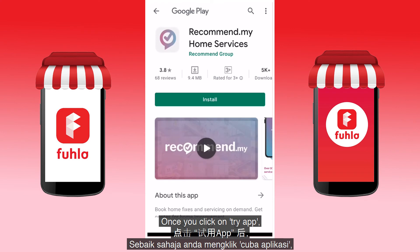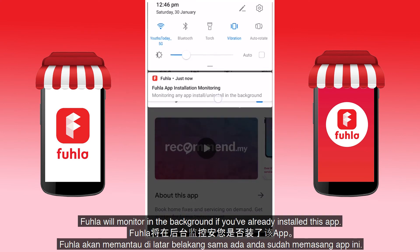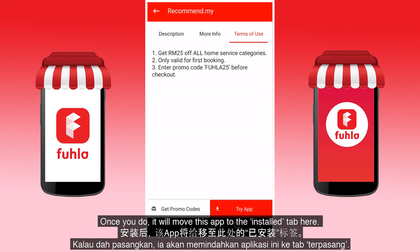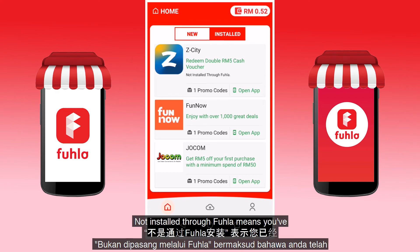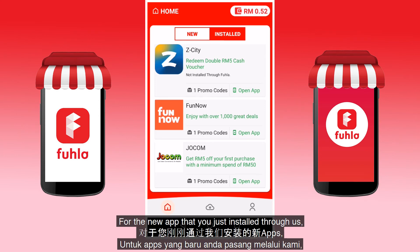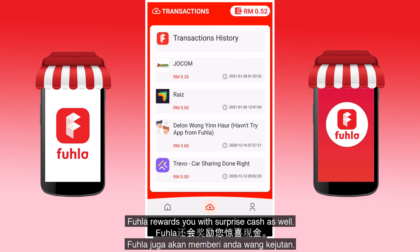Once you click on Try App, Fula will monitor in the background whether you have already installed the app. Once you do, it will move the app to the Installed tab. The Installed tab shows apps that you already have on your phone. You can differentiate apps by the 'not installed through Fula' label — this means you already installed the app from another place and not through us. For new apps that you install through Fula, Fula also rewards you with surprise cash.